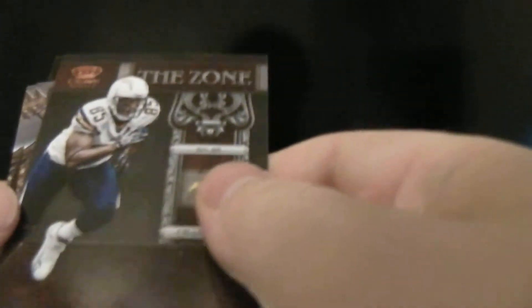And then we got Greg Little, a little Williams, and let's see — Antonio Gates, Moreno, and back to Little. So right off the bat, a nice Andy Dalton.